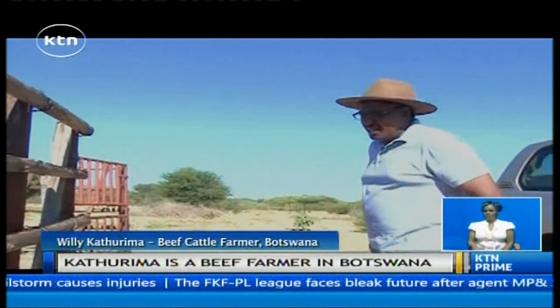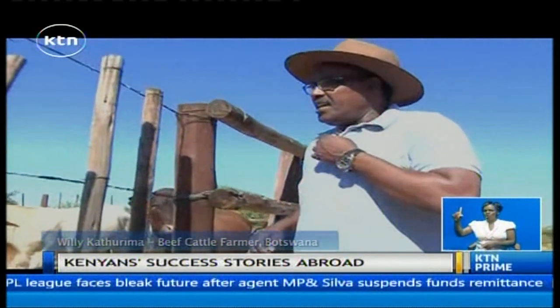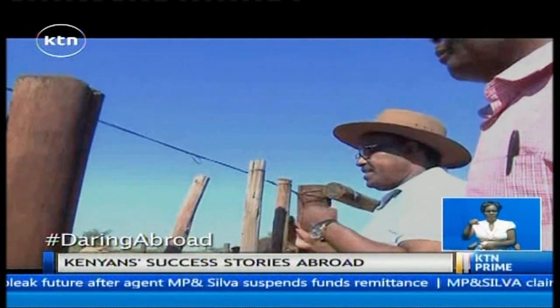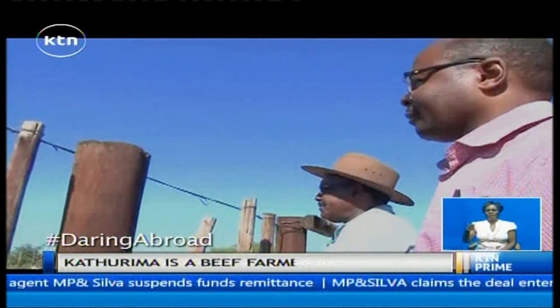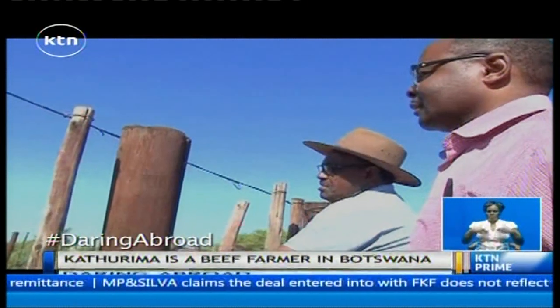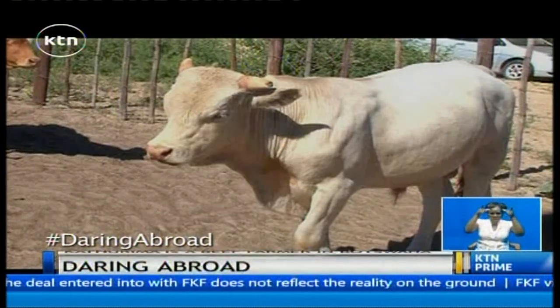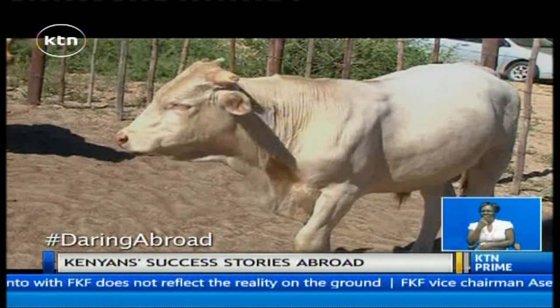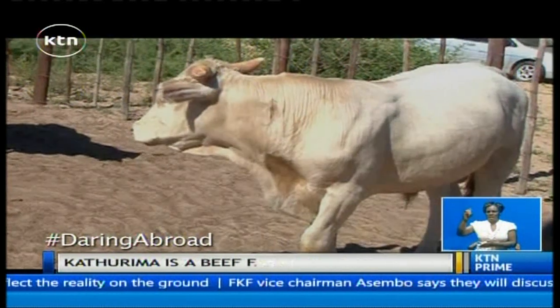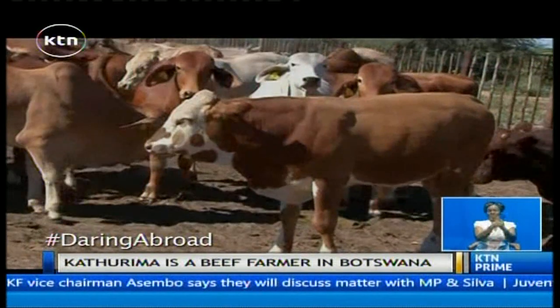What you are seeing here are bullocks, and these are ready for the market — either the Botswana Meat Commission, or individual people buying bulls for breeding their cattle. The white one here is what is called a Charolais — this is a Charolais small bull. This one is a Simmental little bull.